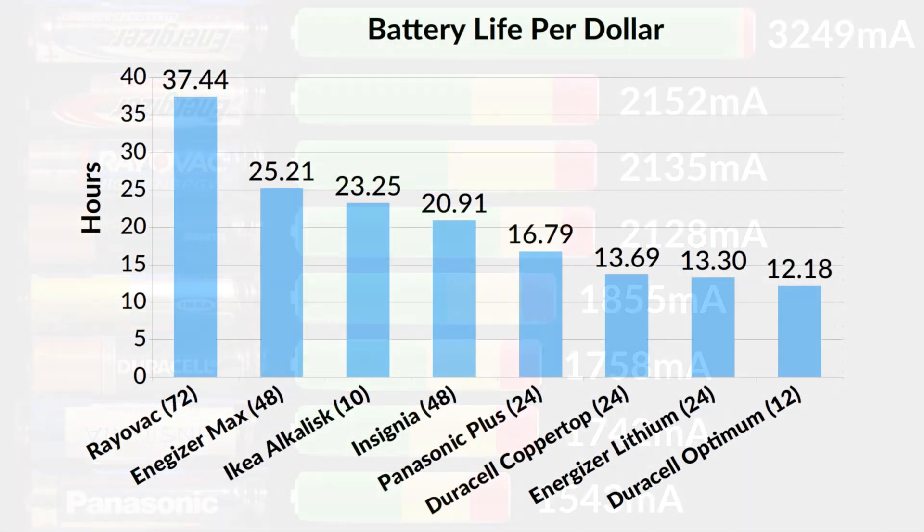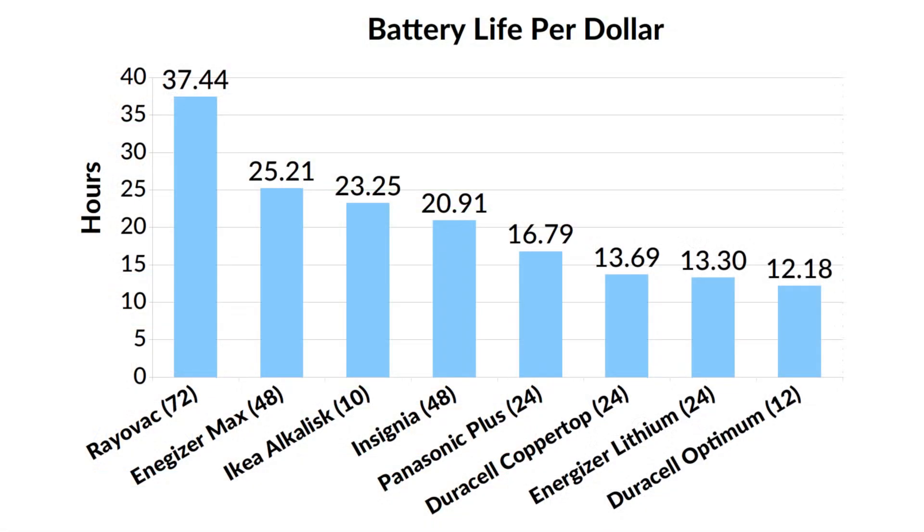Using current prices I found on Amazon, IKEA, and Best Buy, I made this chart which shows how much runtime each battery pack provides for one dollar. Rayovac in a 72-pack offered the most life for one dollar at 37 hours. Energizer Max in the 48-pack offered 25 hours. IKEA in a 10-pack worked out to 23 hours, and Insignia in a 48-pack came out to 20.9 hours per dollar. This chart is based on the entire life of the battery including the yellow and red voltage ranges.